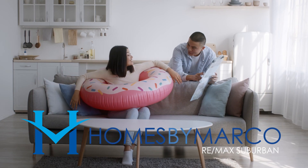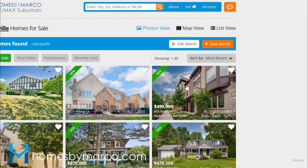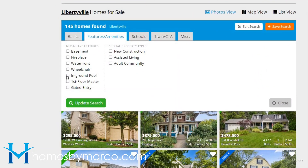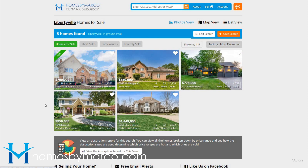Dreaming about buying a home with an in-ground pool? Well then go to homesmithmarco.com, select a town you'd like to move to, click on edit search, select the features and amenities tab, select in-ground pool, and click update search.